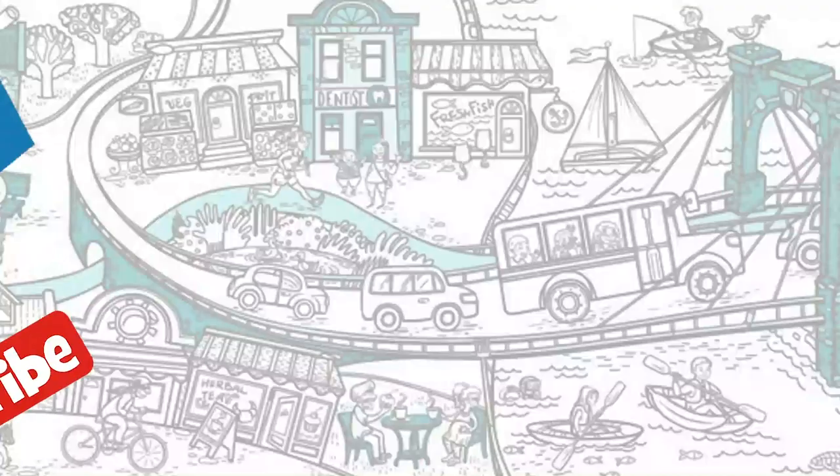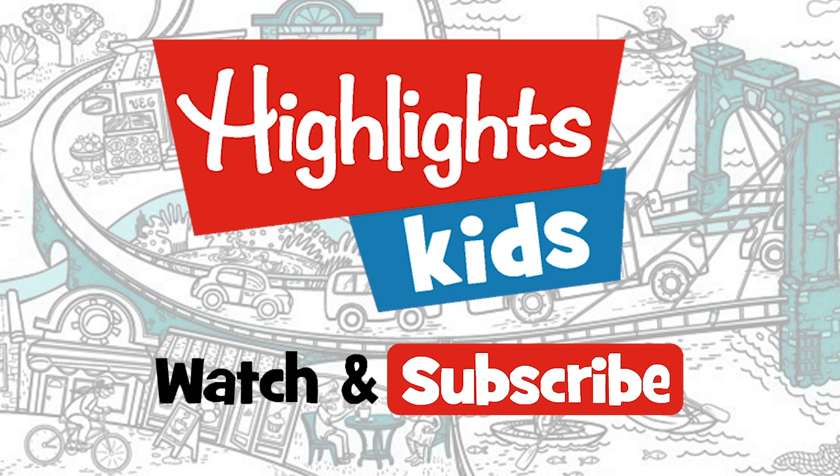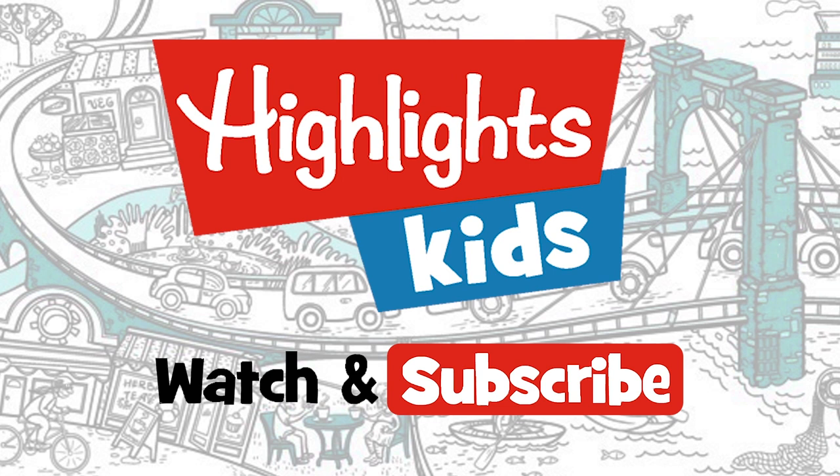Hey kids, find more great videos on Highlights Kids, the channel just for you. We'll see you next time.